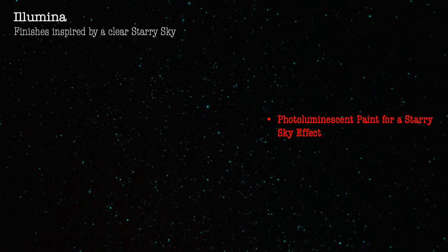A Lumina — finishes inspired by a clear starry sky. Photoluminescent paint for a starry sky effect.